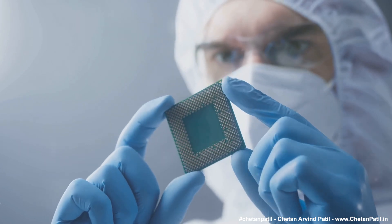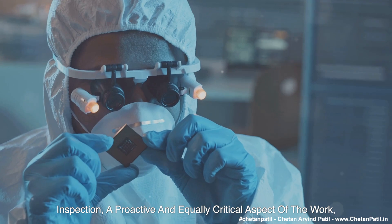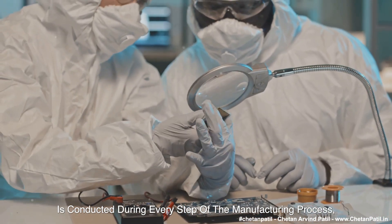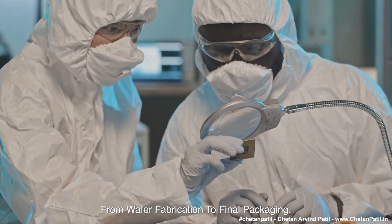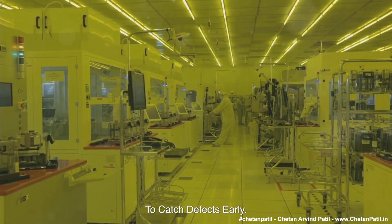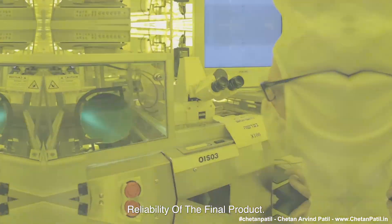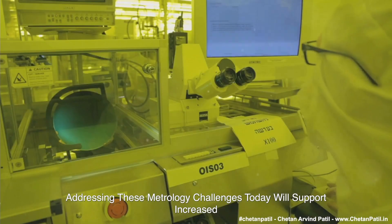But it is not just about measurement. Inspection — a proactive and equally critical aspect of the work — is conducted during every step of the manufacturing process, from wafer fabrication to final packaging, to catch defects early. This proactive approach prevents costly errors and ensures the reliability of the final product. Addressing these metrology challenges today will support increased production, innovation, and competitiveness in the domestic semiconductor industry.